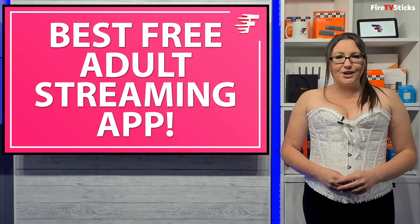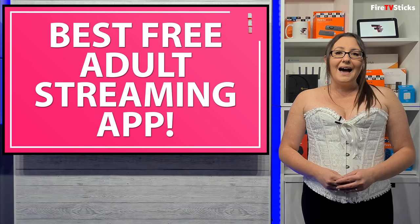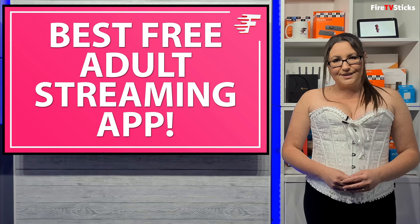Due to the content of this application and the topic, a lot of images and parts of the screen will be censored. I also cannot say the name of the app, but I will show you what the app looks like and we will discuss how to get it on your devices and some of its features.